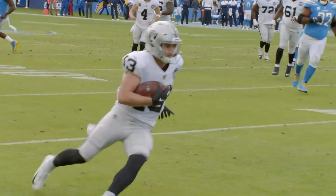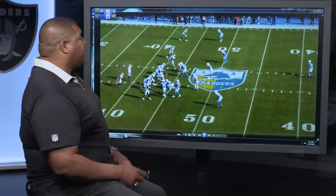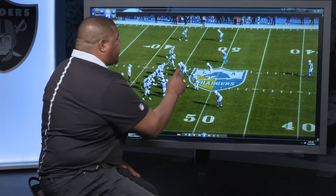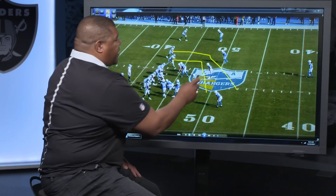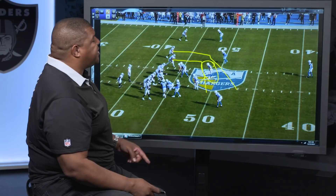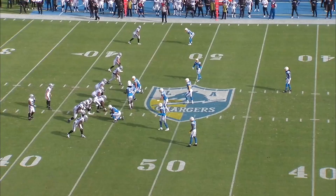Very early in the game, Hunter Renfro had an immediate impact on the outcome. What we're going to do is read the safeties first and foremost if you're Derek. You see a single high safety, so you know you've got one deep and man coverage underneath. Derek's going to read a double slant — one by Tyrell, one by Hunter. This linebacker is his read. If the linebacker jumps Tyrell, he goes to Hunter because Hunter's going to be open with a great deal of space. Derek shows great patience waiting for Hunter to come open, then hits him in stride. Hunter does the rest. Let's take a look.